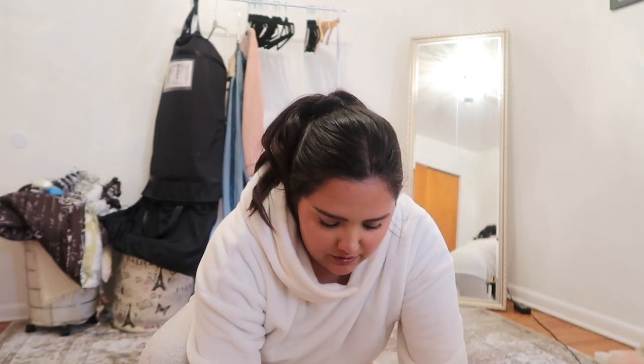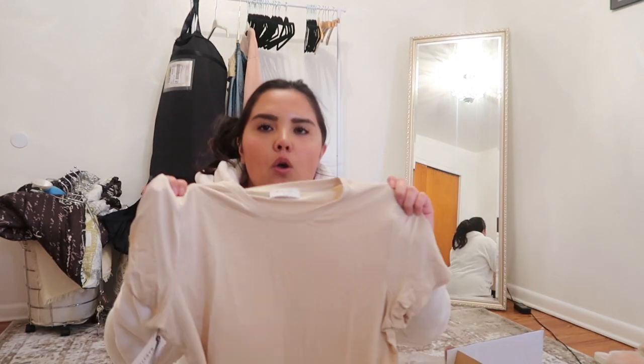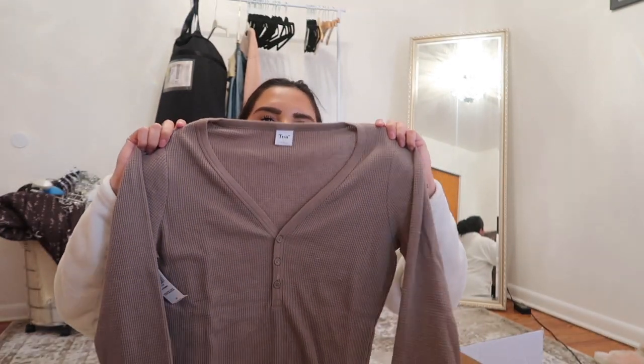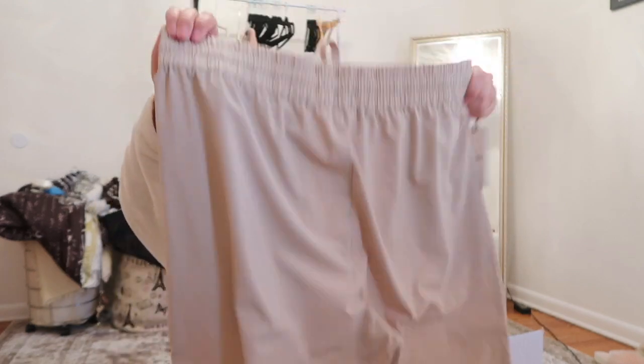Aritzia is having a 20% off sale, which they hardly ever do, so I figured I might as well get something. The first item is a Babaton really cute cropped tee — it goes great with leggings, jeans, or sweats, really soft, and you can style it with gold jewelry, dress it up or down. The next one is a TNA Henley sweater in a brownish color, really cute.